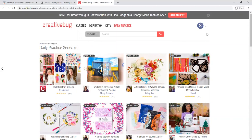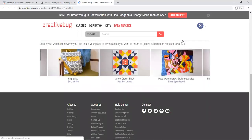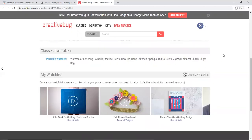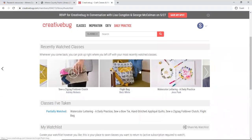Now I'm going to go here to my profile. We have my watch list — if I check out a class and say I want to take it later, I can save it here under my own account. One thing I want to show you too is one of the classes I recently took, which is this flight bag class.